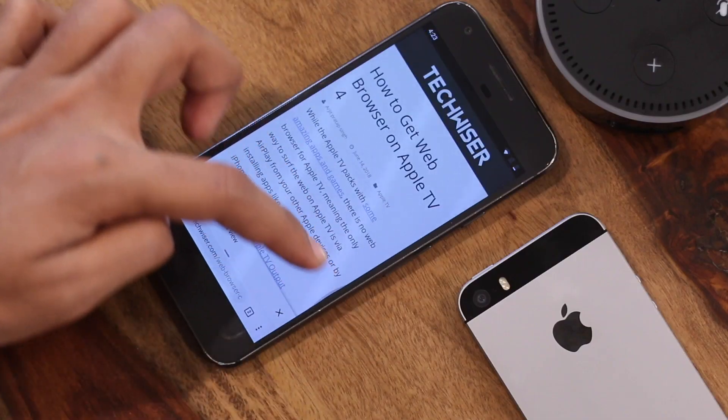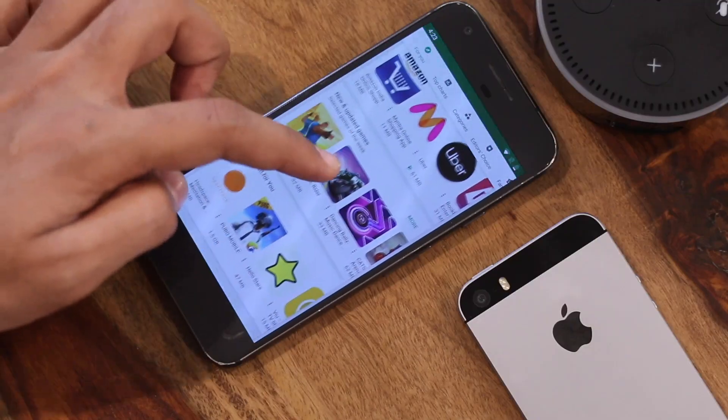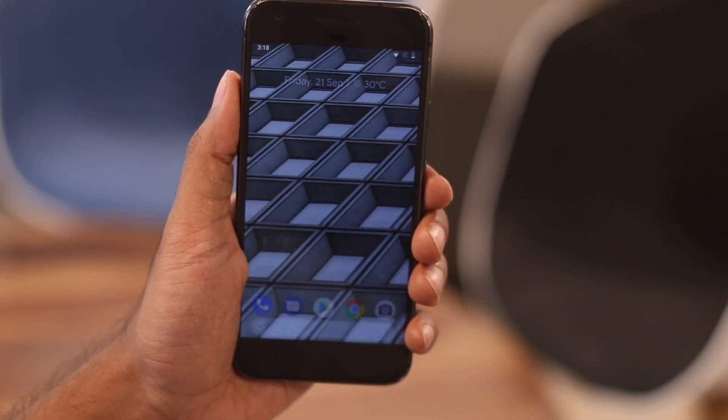You can get the same result by using apps like Fluid Navigation, as we showed in the previous video, but having the option built-in would be awesome.